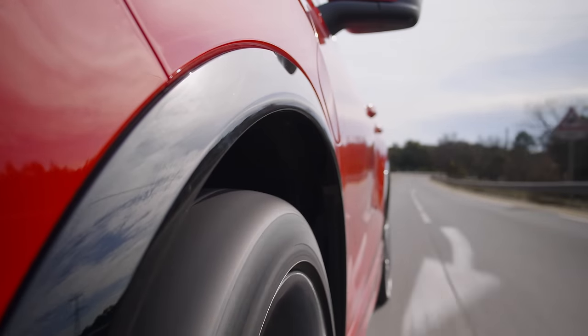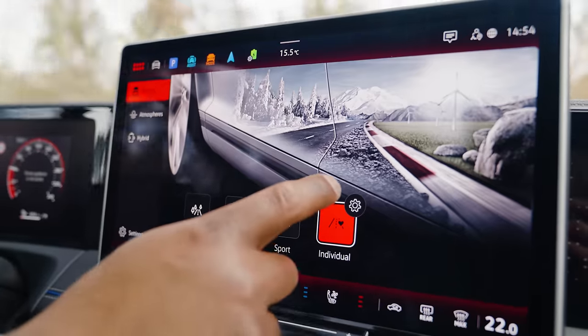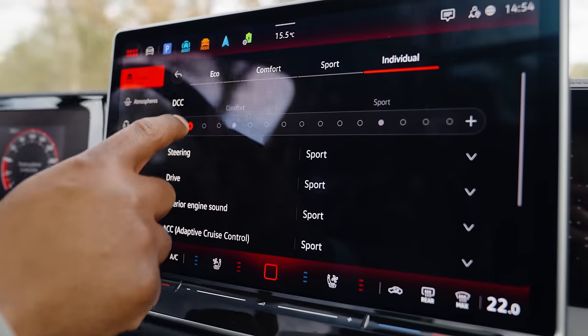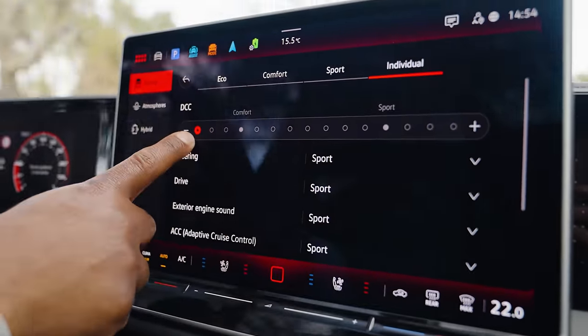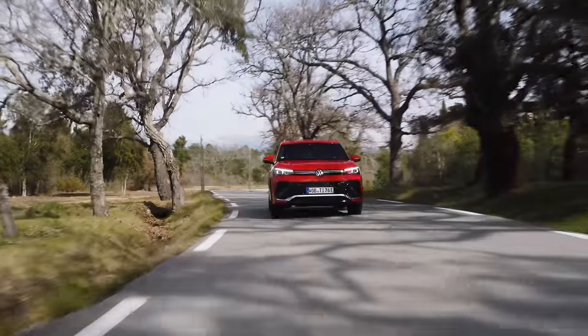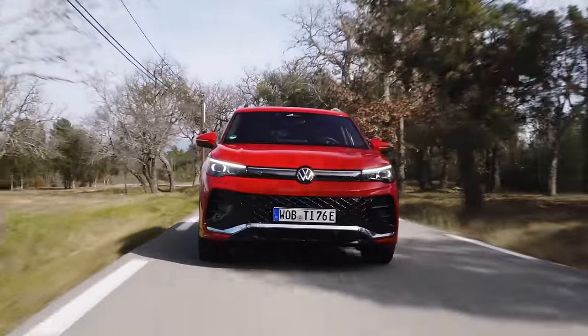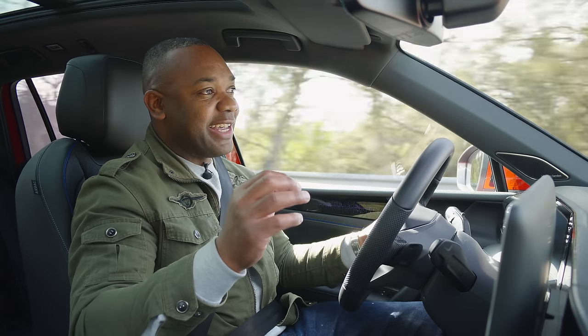You can go into the menu system and customize the exact level of suspension damping you want. The spread between the firmest and softest setting is now much wider. You can customize specific settings into a specific drive mode — so for example, if you live near a particularly rough set of roads, you can dial in the softest setting and activate that whenever you get near home to make sure the car is in the right setting for you.